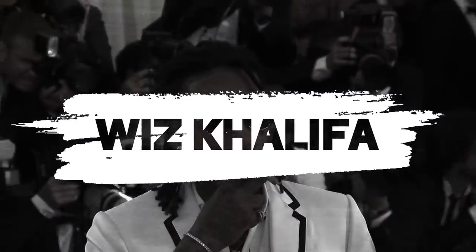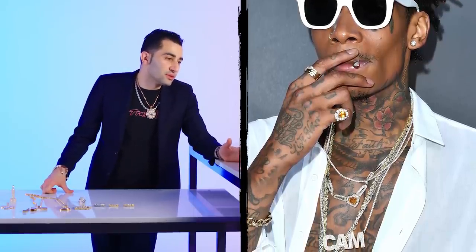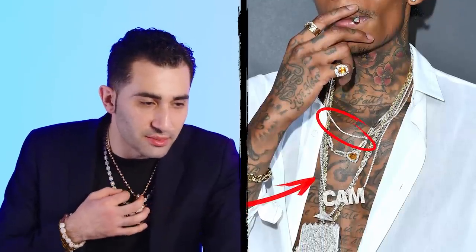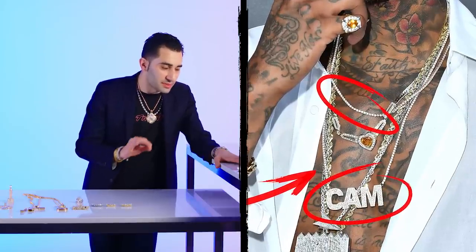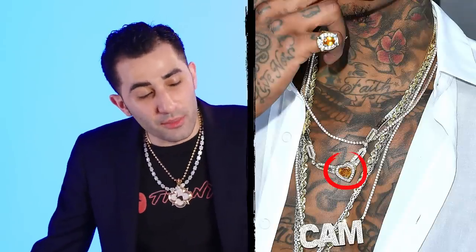Wiz Khalifa. Wiz has got some really interesting pieces. He's using gemstones — he's being more creative than the average rapper. He's got a couple of gold ropes and a little tennis chain. Got the cam piece, that's a fully iced piece, very straightforward, very simple. You've got this interesting center stone on this hard pendant — that particular piece might be a citrine in the center, or an amber. Plays interestingly with the rest of his jewelry.